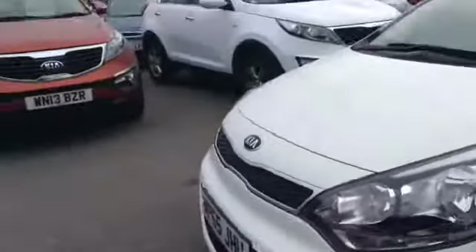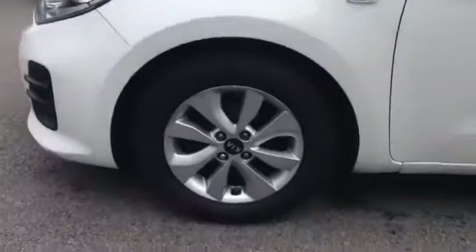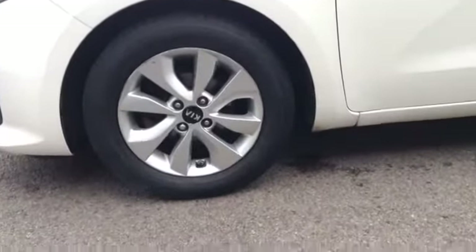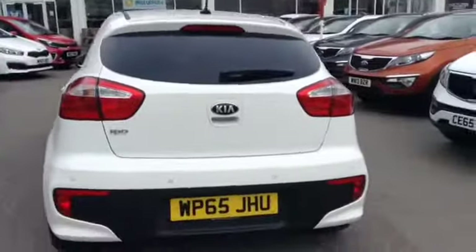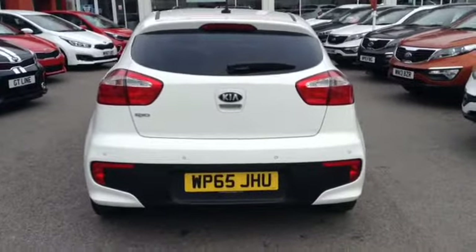Taking you further around this lovely vehicle now. Here you can see the vehicle has very nice 15-inch alloy wheels. This vehicle is a 5-door. Taking you further around now to the back of the vehicle, you can see the vehicle has reverse parking sensors to make parking that little bit easier.